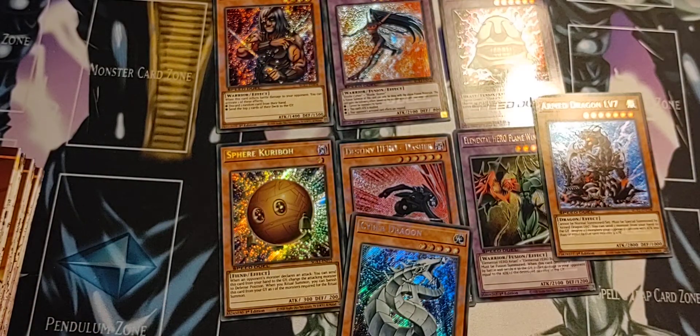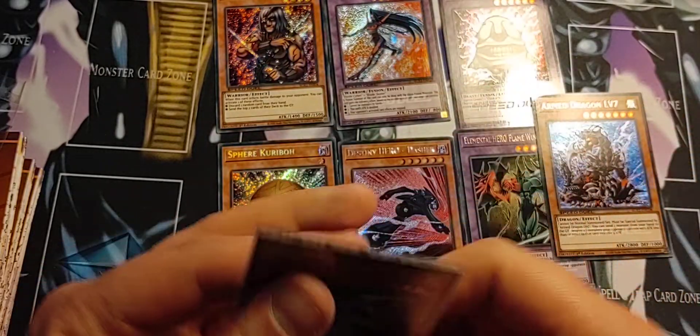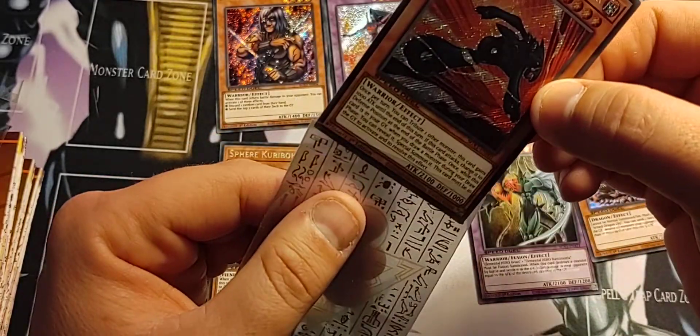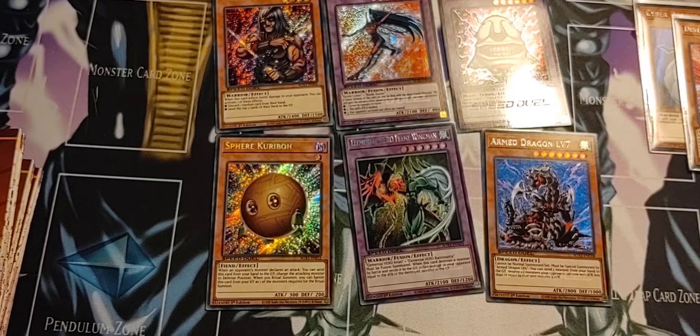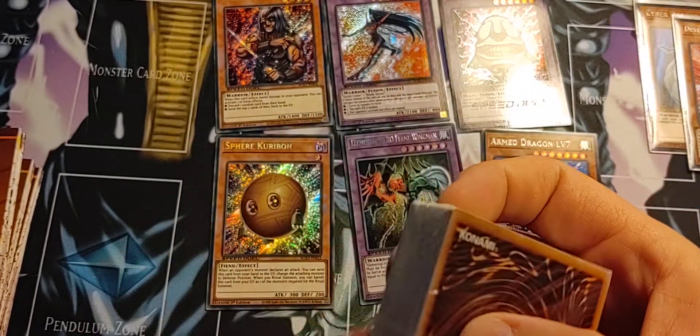And then we got one more - and there it is, the Cyber Dragon! So happy, so excited, we got Cyber Dragon. We got the most expensive one out of the set and we got my Cyber Dragon, and I gotta say these cards look amazing. Let's see if we put these in sleeves. Put this bad boy in the sleeve too while we're at it. These are pretty cool - I love secret rare. Out of all the rarities that's my all-time favorite.